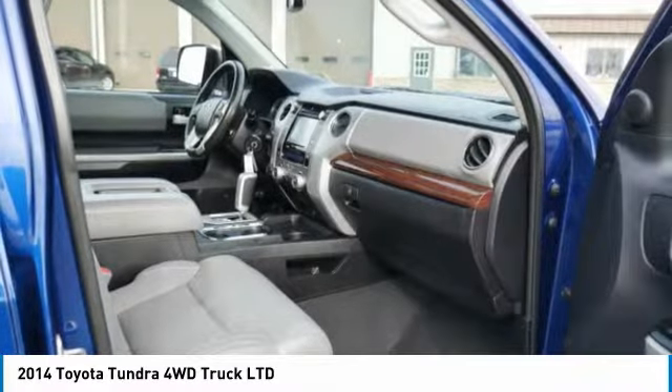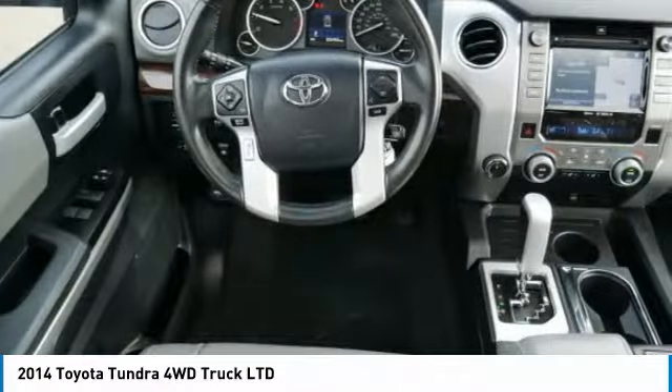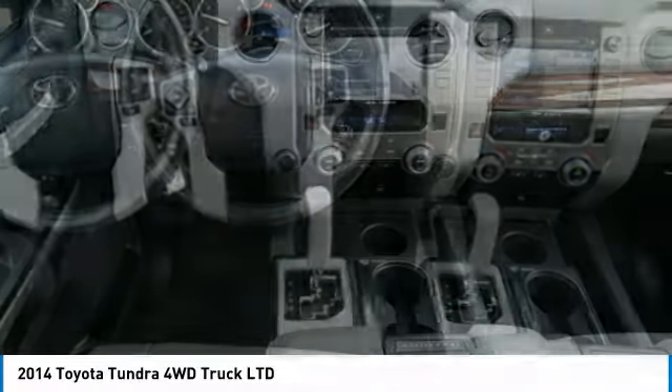Traction control, anti-lock braking system, Bluetooth wireless data link for hands-free phone, air conditioning. Your new ride is just a phone call away.